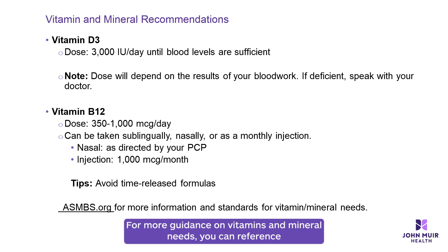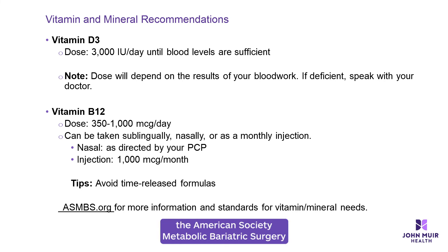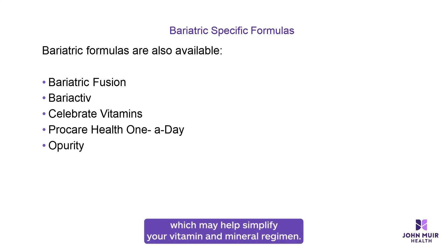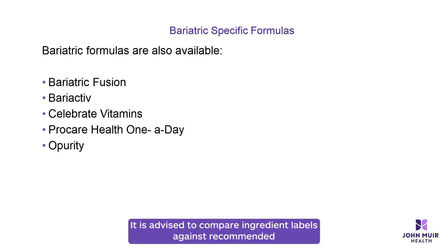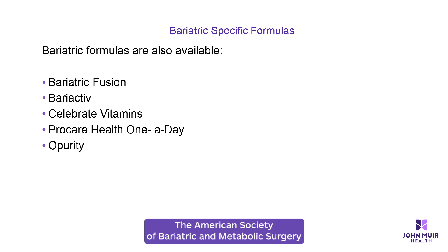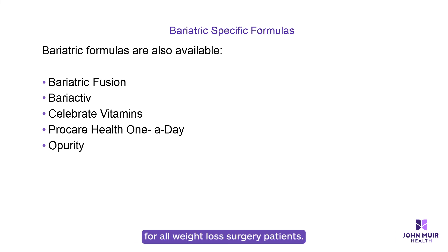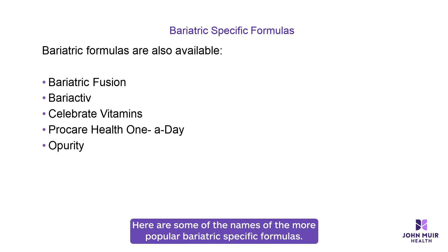For more guidance on vitamins and mineral needs, you can reference the American Society of Metabolic Bariatric Surgery guidelines at asmbs.org. Bariatric-specific formulas are also available, which may help simplify your vitamin and mineral regimen. It is advised to compare ingredient labels against recommended micronutrient recommendations to address any gaps in your nutrient supplement. The ASMBS provides evidence-based guidelines and recommendations for all weight loss surgery patients. Here are some of the names of the more popular bariatric-specific formulas.